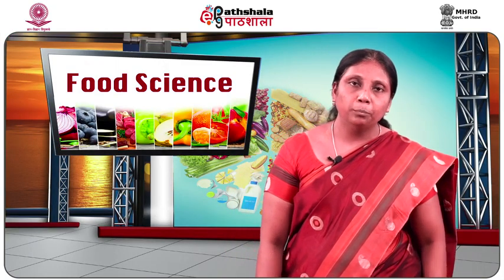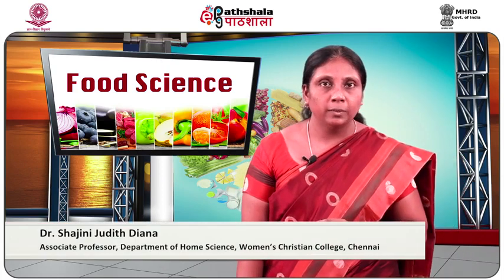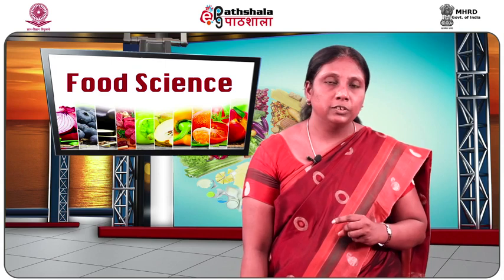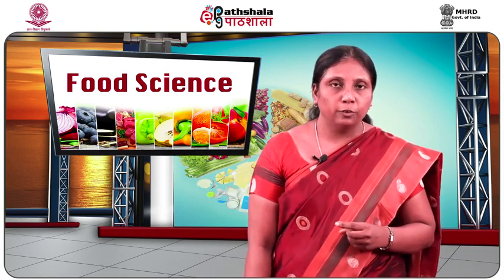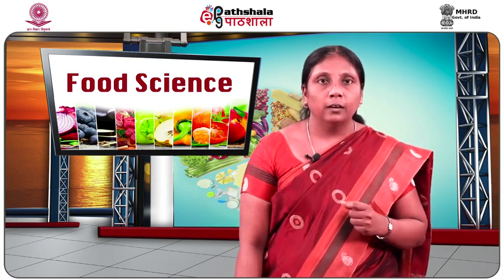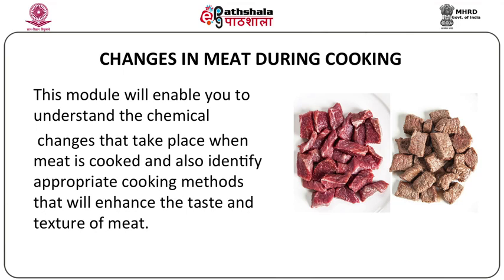Welcome to UGCE Patshala, PG Learning and Food Science. I am Ms. Shajni Judith, Assistant Professor from the Department of Home Science, Women's Christian College, Chennai. Today, I will be talking to you about the changes that occur in meat during cooking. In my previous sessions, I have discussed the different cuts of meat, the quality attributes of meat, and the different methods of cooking meat.